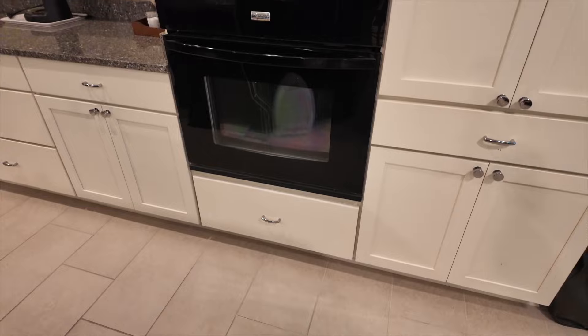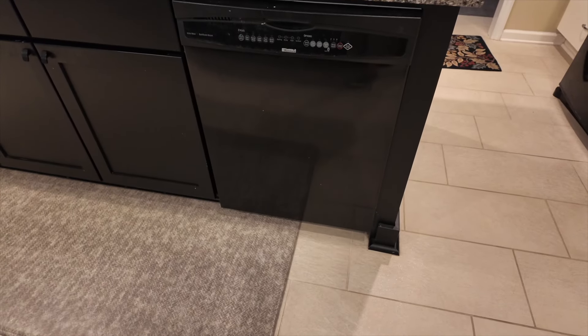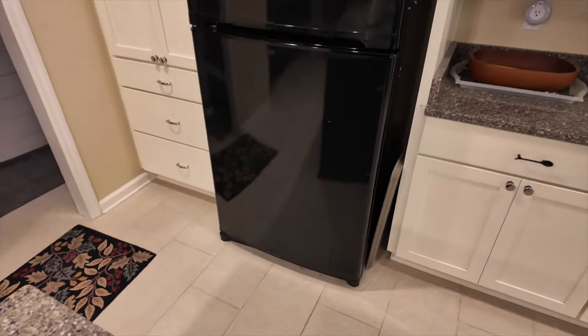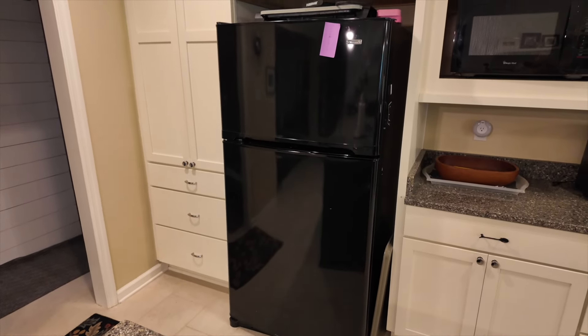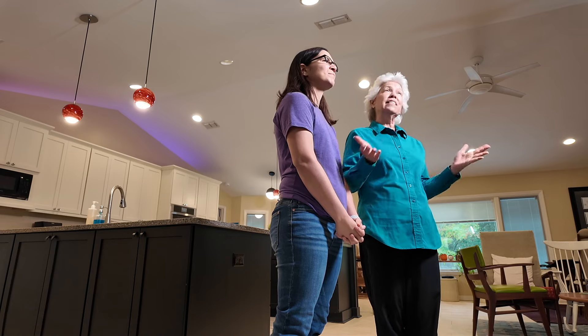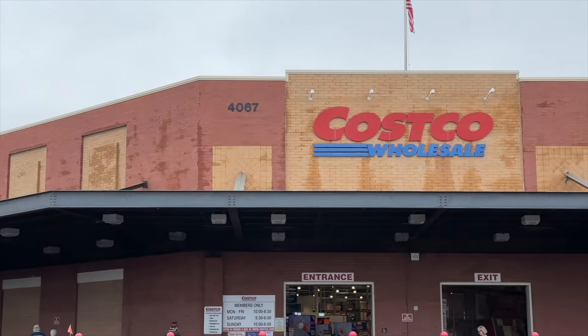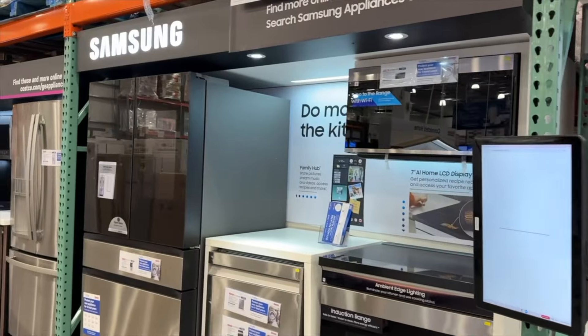Recently mom's double oven broke and we needed to find a replacement. She also had a broken dishwasher and she needed a new fridge, so we decided all three of those appliances we would get at Costco. I haven't bought appliances for this house since Sears was in business. All of my appliances are Kenmore, which was a great brand back in the day, but obviously Sears was not an option.